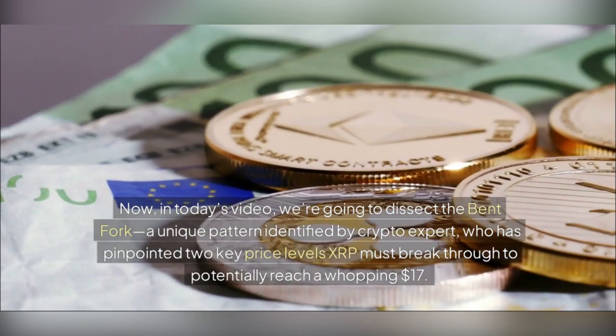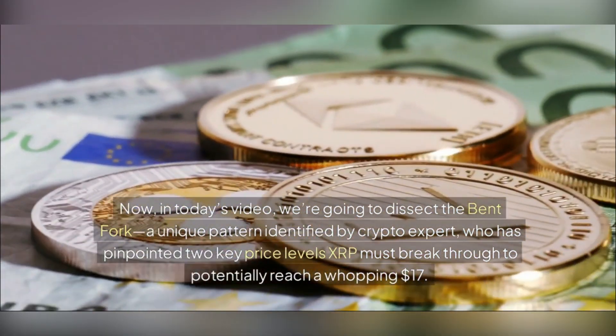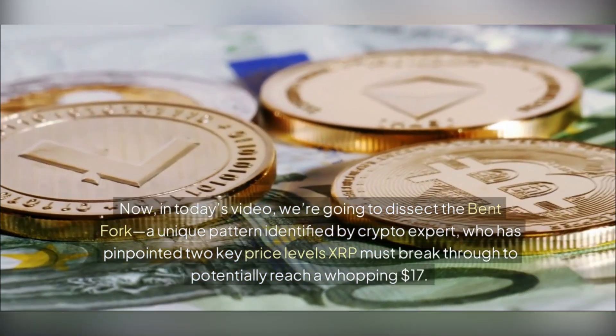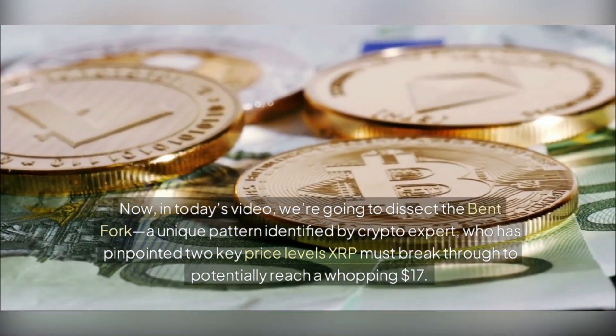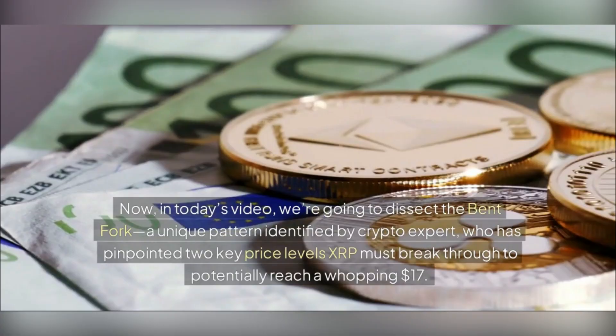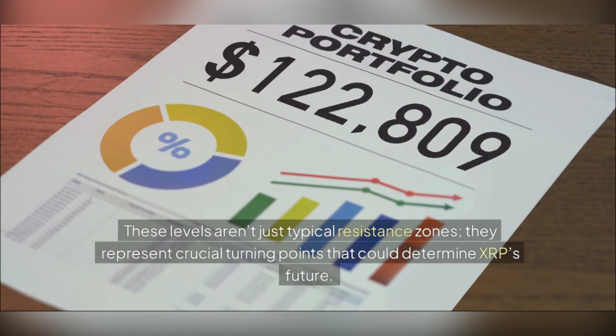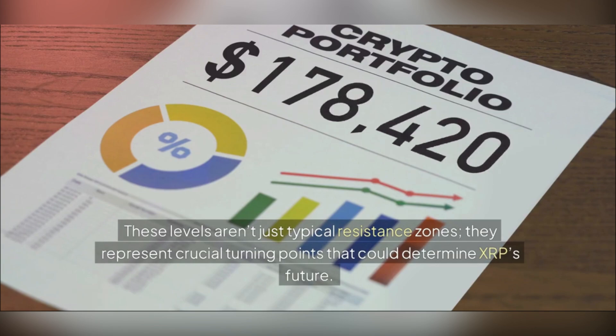In today's video, we're going to dissect the bent fork — a unique pattern identified by crypto expert EGRAG, who has pinpointed two key price levels XRP must break through to potentially reach a whopping $17. These levels aren't just typical resistance zones; they represent crucial turning points that could determine XRP's future.